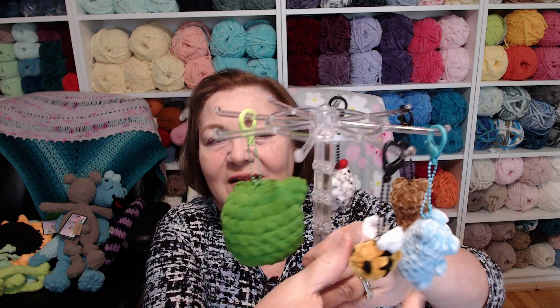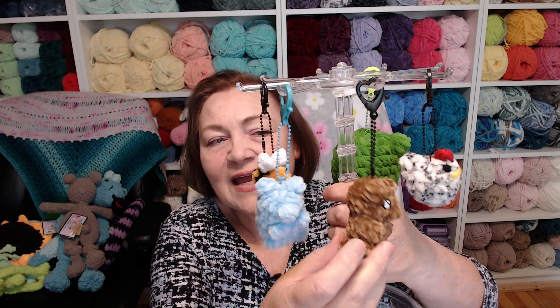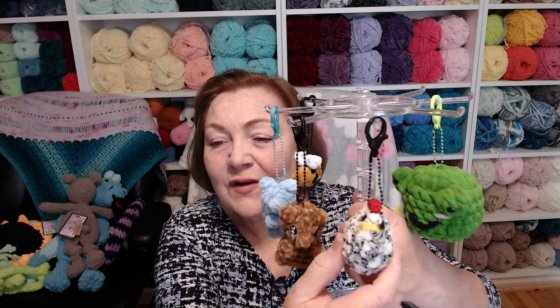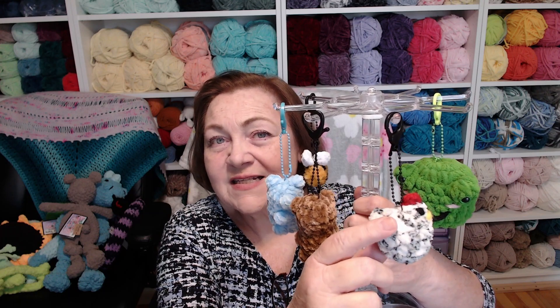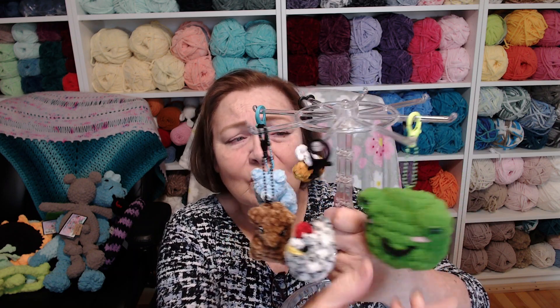I have five key chains left: a little froggy, a mini bee, a blue gummy bear, a brown gummy bear with eyes, and a baby Mabel chicken. I had more little chickens, leggy froggy key chains, and little bee key chains but they all sold. My key chains were actually one of my best sellers — I sold a ton of them.